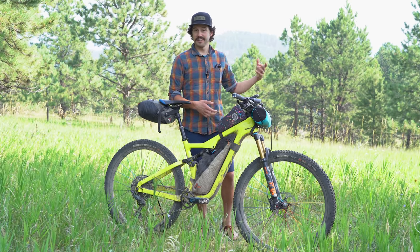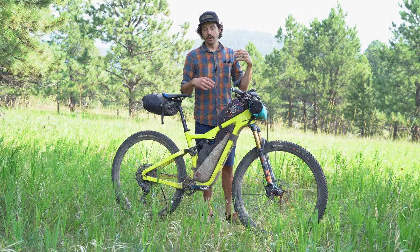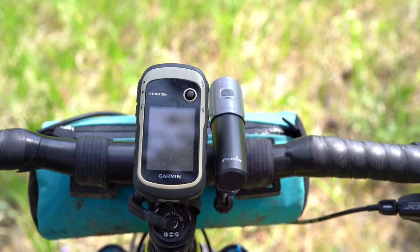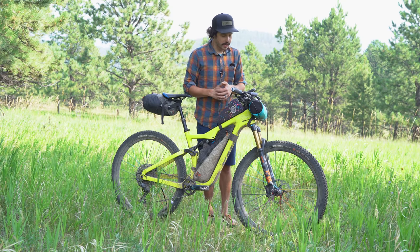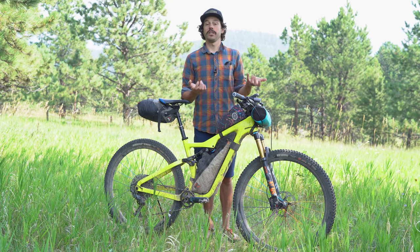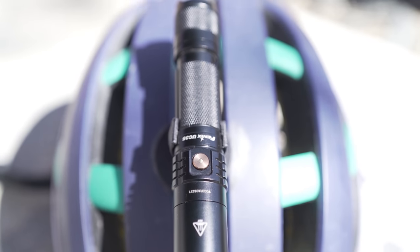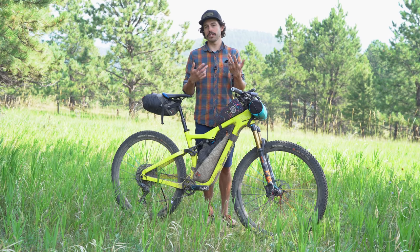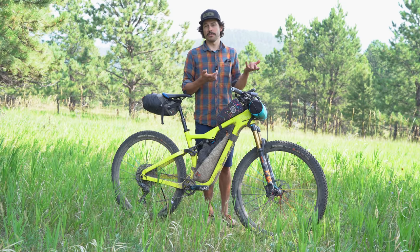I also have a Spur Cycle bell on the bars — handy for alerting backpackers or other trail users who can't hear me coming. On the bars is also a Fenix BC-21R light — it has a wide beam, can exceed 1,000 lumens, but I typically run it at 150 lumens while climbing slow singletrack. I paired that with a Fenix UC-35 tactical spotlight on my helmet. Both lights use the same rechargeable 18650 batteries, which makes them interchangeable, lightweight, and efficient.